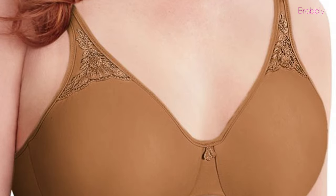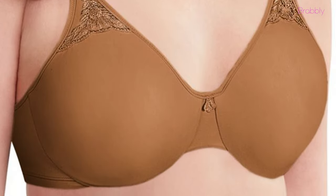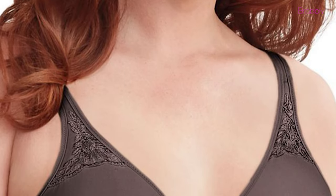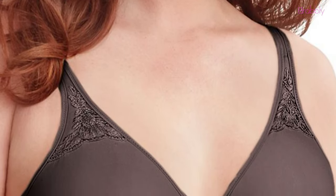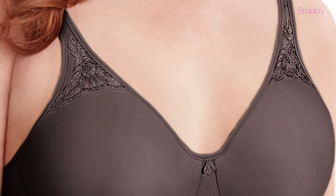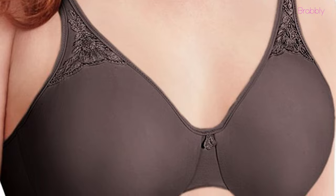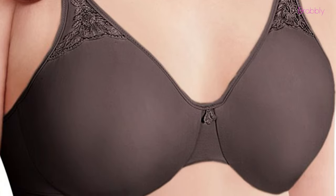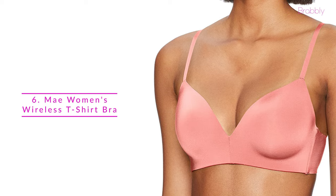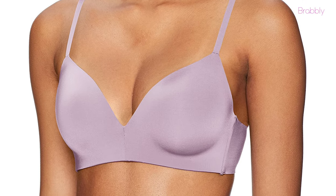The t-shirt bra has a silky smooth lining that gives just the right modesty level under any clothing without adding extra padding. The lightly cushioned straps also help eliminate shoulder stress. Finally, this bra reduces bust projection by up to one and a half inches.